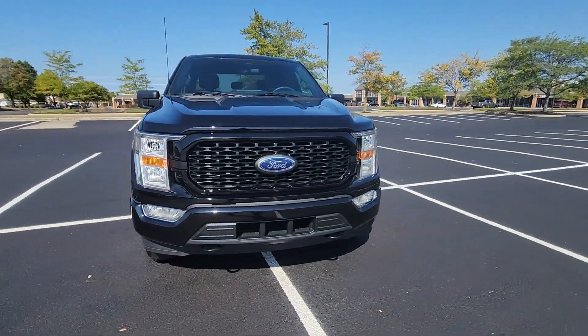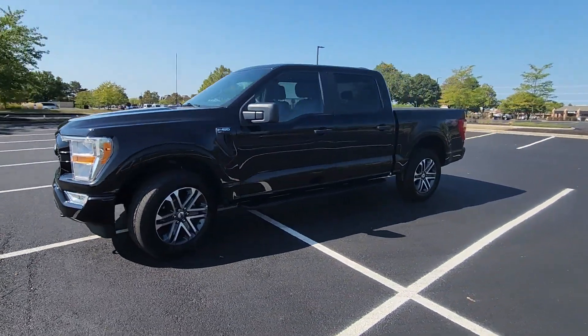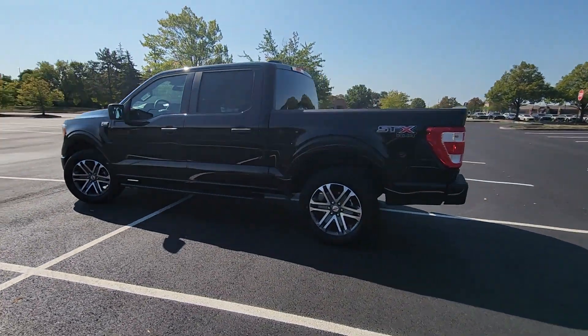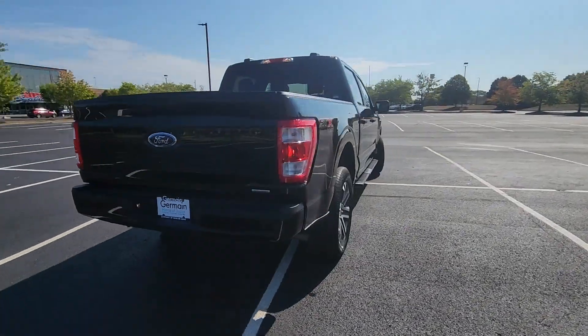2021 Ford F-150, with less than 28,000 miles on the odometer. This pickup truck offers two full rows of seating for premium comfort. You'll love this long list of impressive amenities, which include the following.